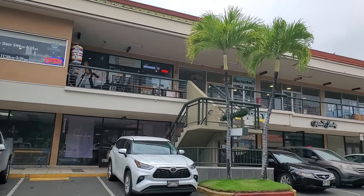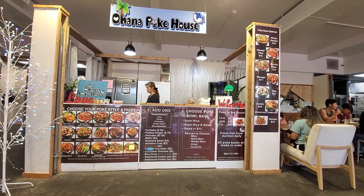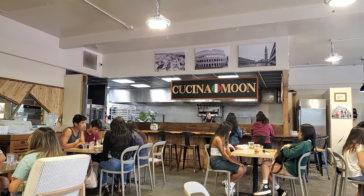Hey guys, hope you're having a great day. Today's video is on poke and it's at the McCulley shopping center. If you go upstairs they have a kind of small food court — it's got Ohana Poke House and Kuchina Moon.